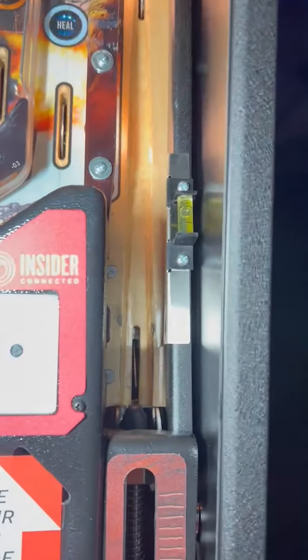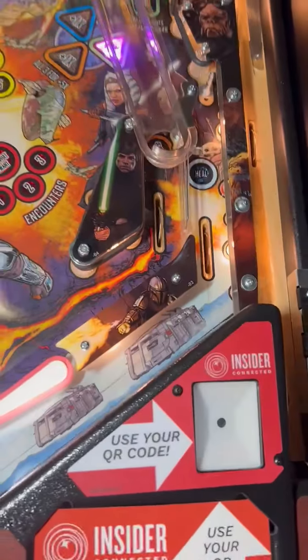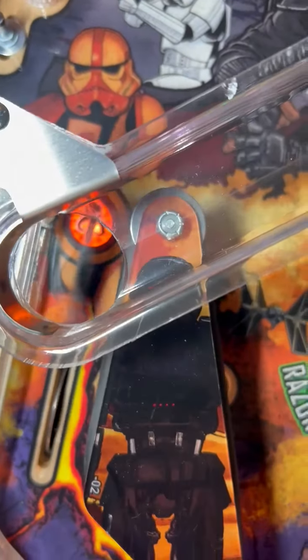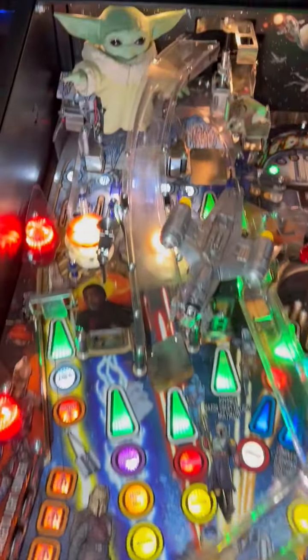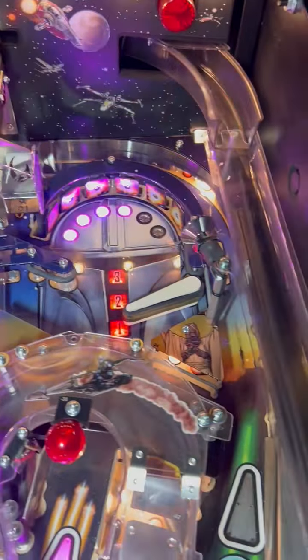The playfield is in pretty good shape. Got a little shooter lane wear, but nothing major. Nothing bad in the drops there. Could use a cleaning for sure — it is a little dirty.